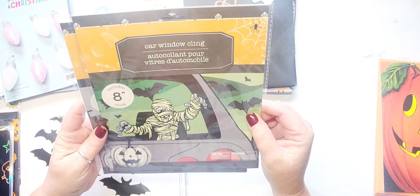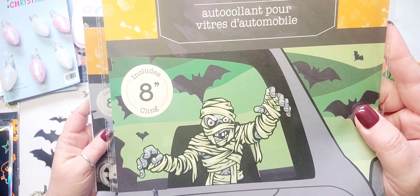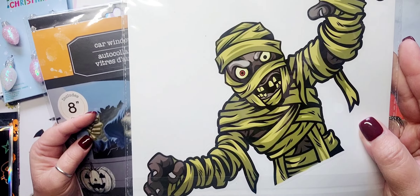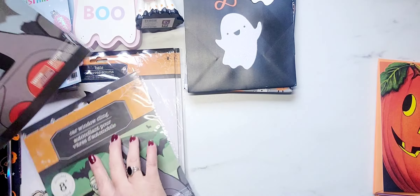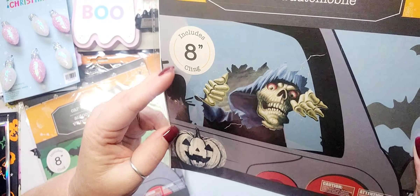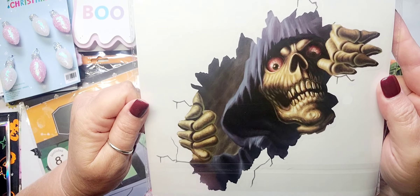Then I found these car window clings. I have no idea what I'm going to do with these, but here we are. There's the mummy — and that's what it looks like on the back. They also had what I guess is like the Grim Reaper, and it looks like he's ripping through the window. Pretty cool.